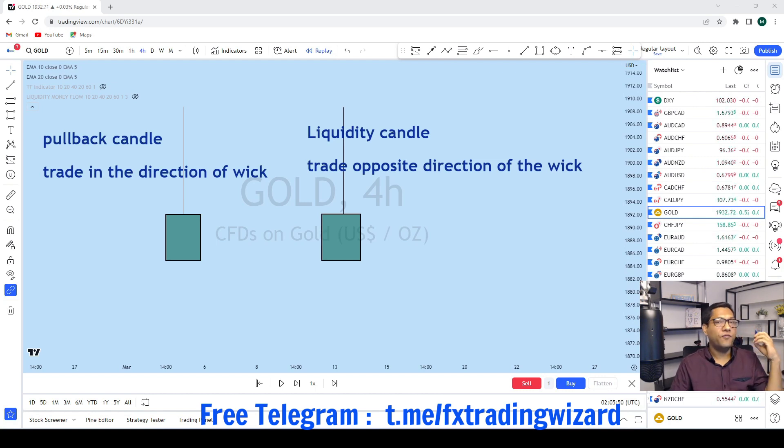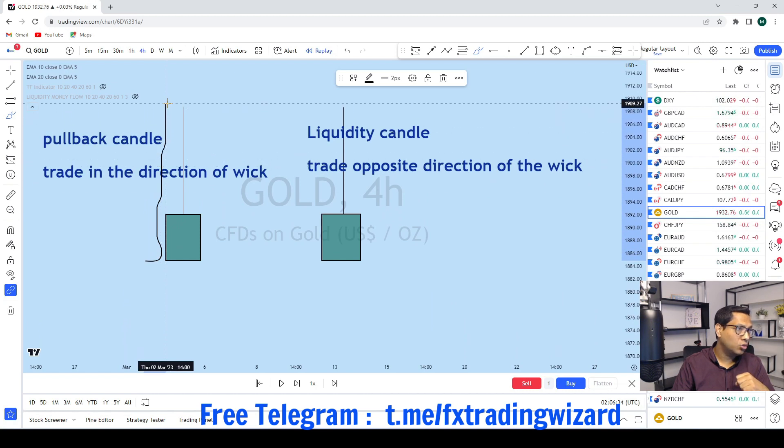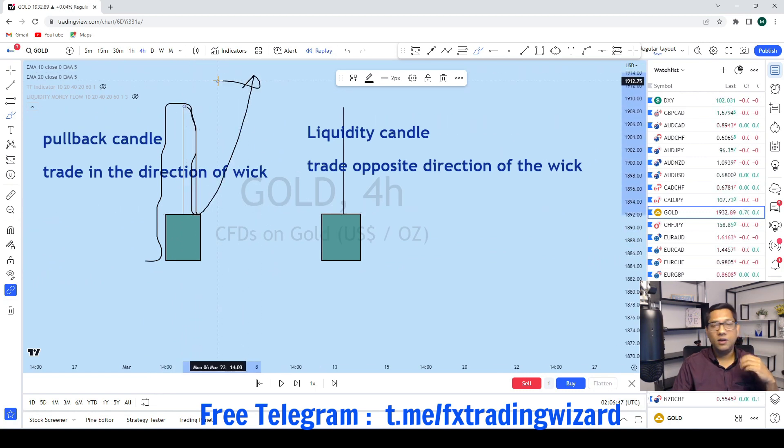First scenario: that same identical candle. When you see this kind of candle in the middle of an open uptrend and you identify it as a pullback candle, then the trade will be in the direction of the long wick. If you identify a candle as a pullback candle, the trade will be in the direction of the long wick. What does it mean? It means the market opened here, went up to this level, then came back down to the opening and closed here — signaling it made a move, pulled back, and is ready for another takeoff.